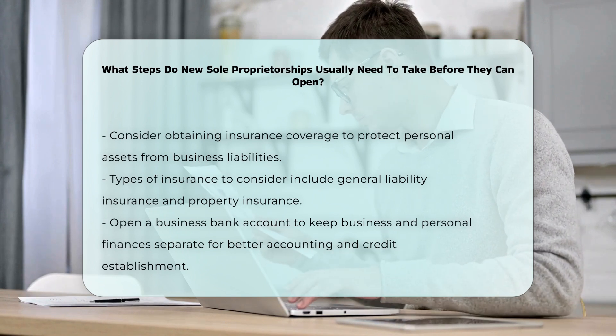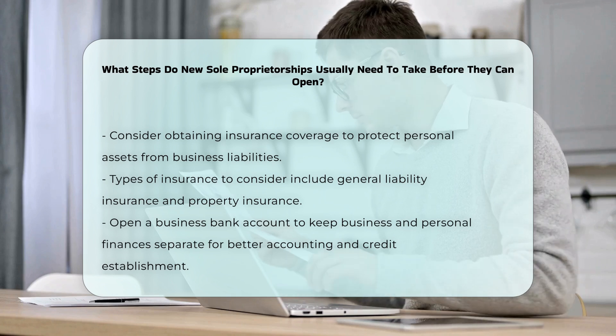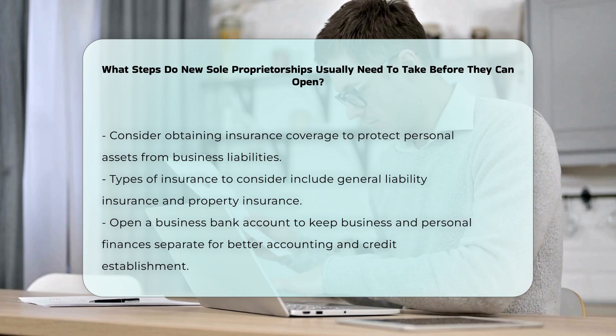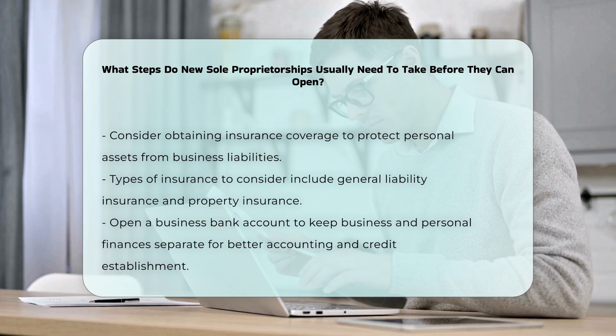Finally, opening a business bank account is highly recommended to keep business finances separate from personal finances. This helps in streamlining accounting activities, accepting credit card payments, and establishing business credit.